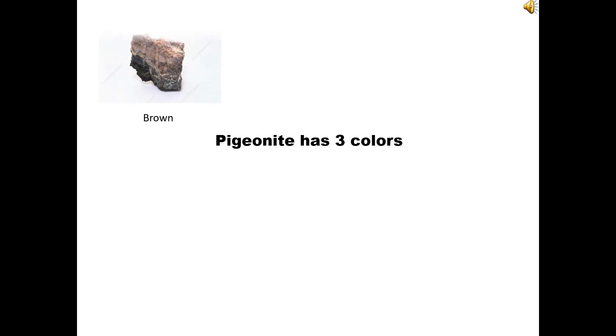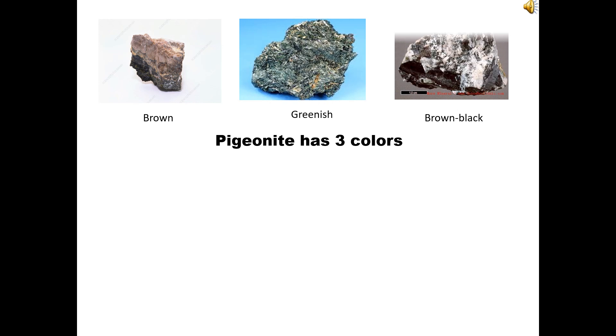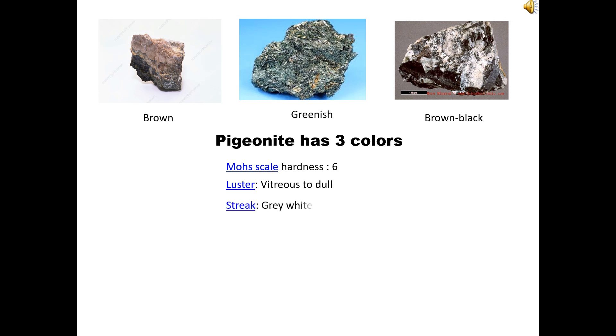Pigeonite has three colors: brown, greenish, and brown-black. Mohs scale hardness: 6. Luster: vitreous to dull. Streak: grey-white. Diaphaneity: semi-transparent.